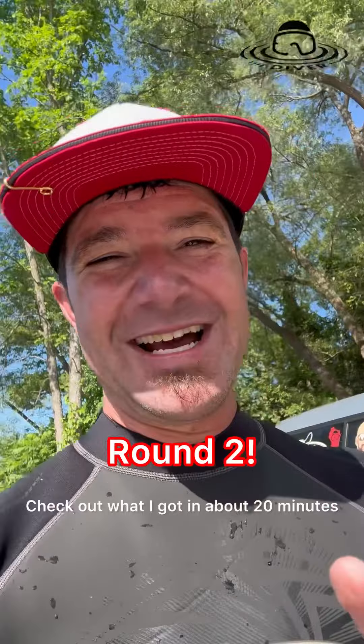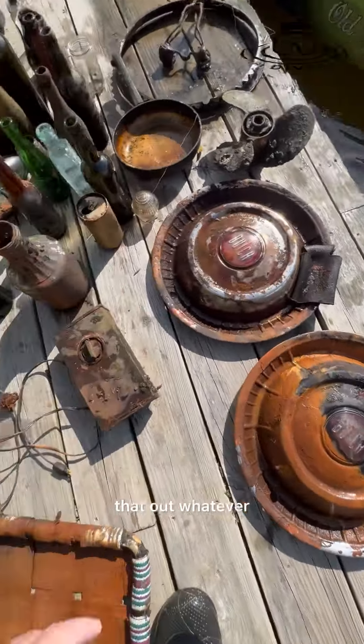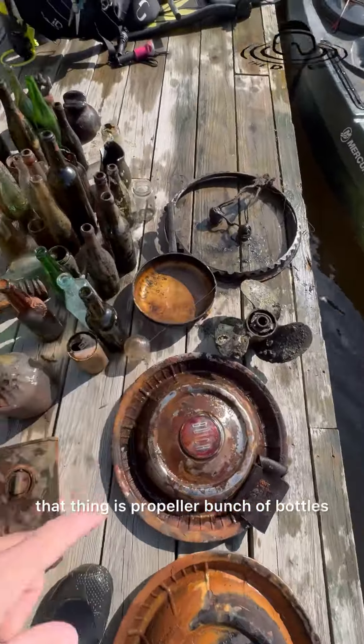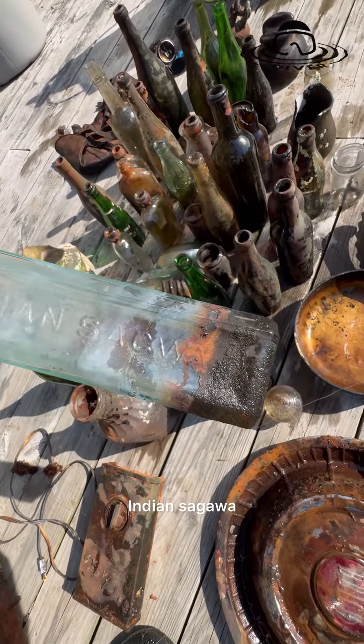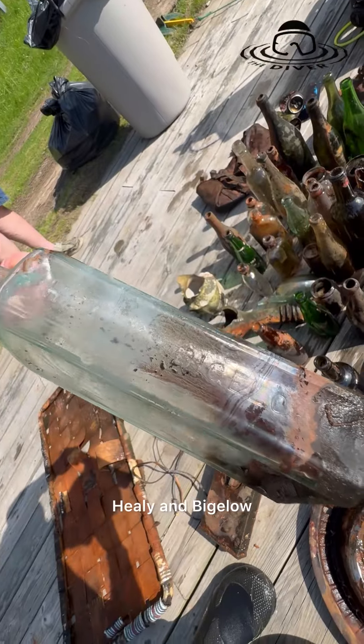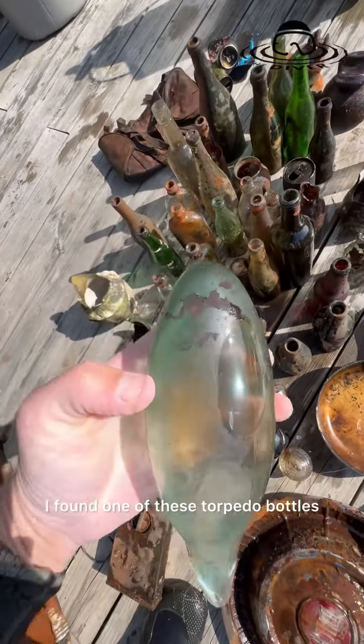Check out what I got in about 20 minutes: piece of a lawn chair, two Buick hubcaps — check that out — whatever that thing is, a propeller, and a bunch of bottles. This one is pretty cool here.